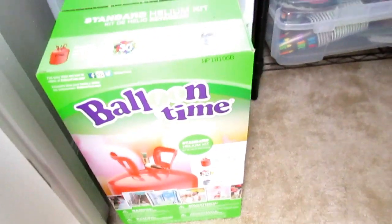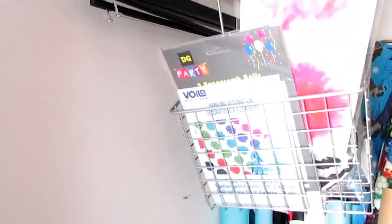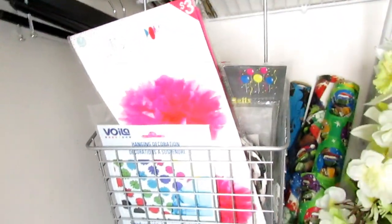Over here I just have a helium kit that I had for Josiah's birthday party, so I stuck it right there. Then here I just have some pom-pom tissues and some decorative items for a wedding that I really didn't have a place to put, so I used this little over-the-door cabinet thing that I wasn't using in my kitchen and just stuck it there.